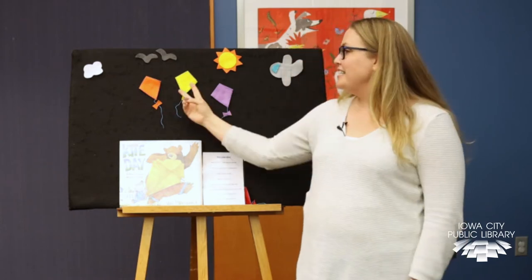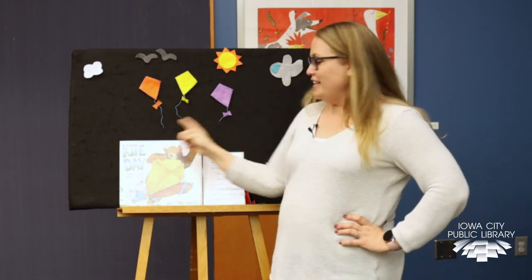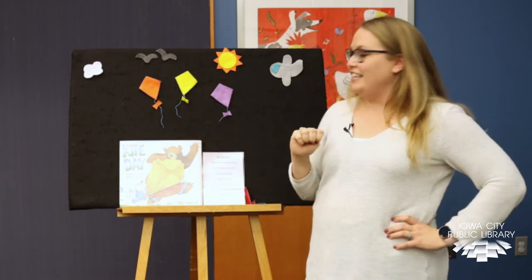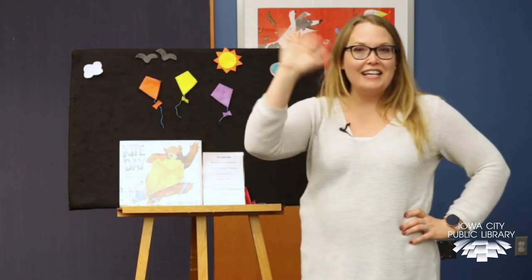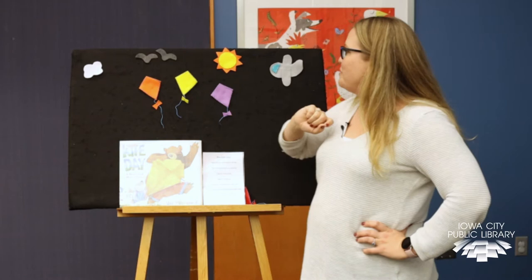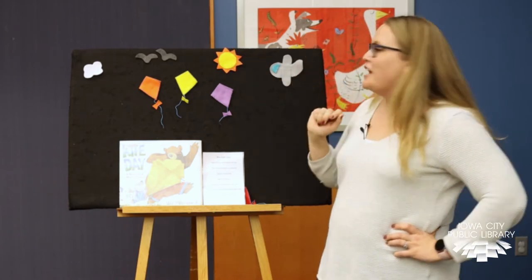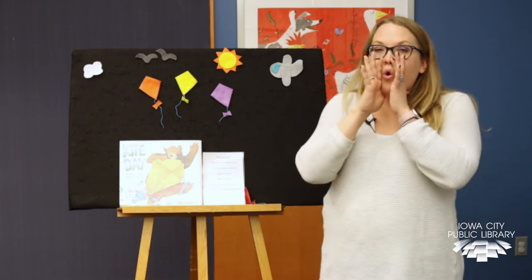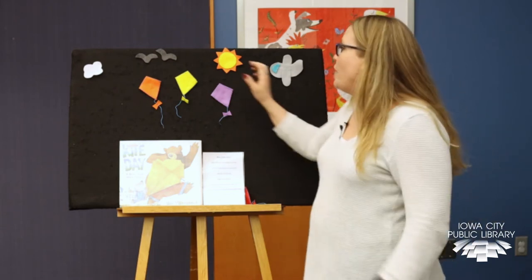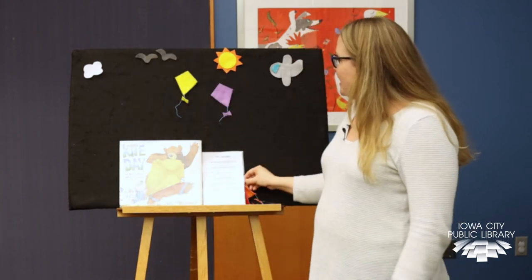Let's count together: one, two, three. Three little kites were flying in the sky, said hi to the cloud as it passed by, said hi to the birds and hi to the sun, said hi to the aeroplane — oh, what fun! Then whoosh went the wind and one took a dive. How many kites were left to fly?